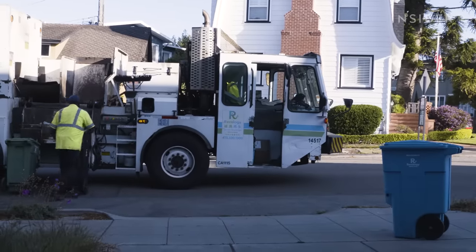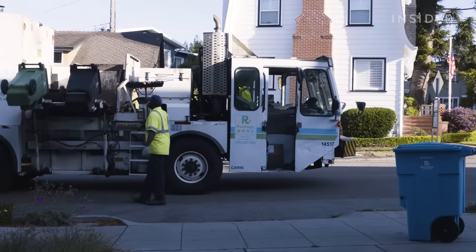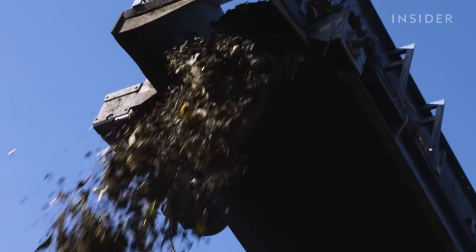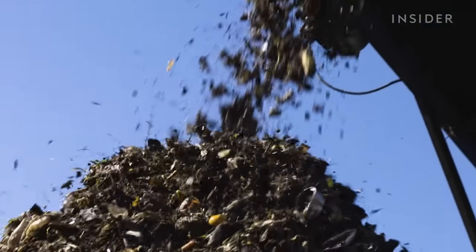The city incentivizes homes and businesses to comply with composting laws. If you're a restaurant and the majority of what you're discarding is organic and you're not composting, your bill with Recology is going to be through the roof. But if you compost, it's going to be lower. We're forcing you to save money. And composting doesn't only save landfill space — it's also a climate solution.